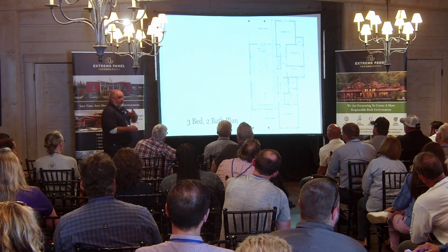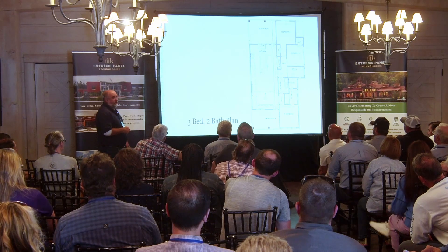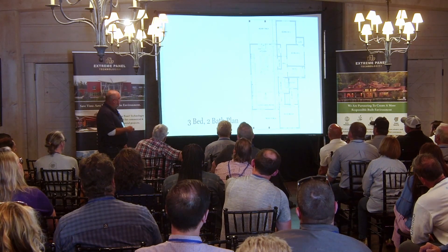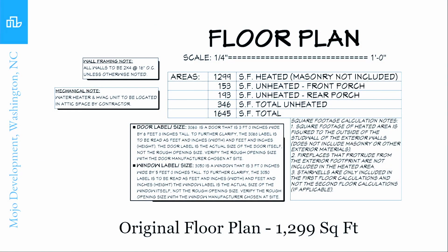I called him and he reminded me — he said, 'You told me, where can you put a stairway in?' So he ended up putting a stairway in bedroom three, made it an office and a den with a stairway in it. The original plan is 1,299 square feet of main level with a front and a rear porch, which adds up to a total of 1,645 square feet with everything done. The unheated area is 346 square feet, so keep in mind the rear porch of 193 and that 1,299 square feet.